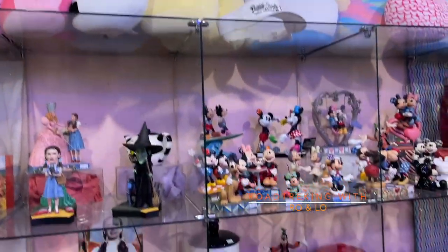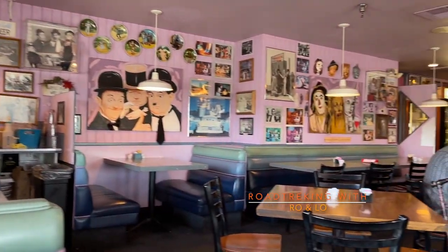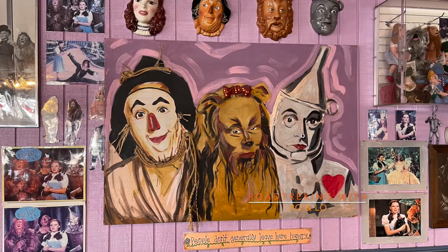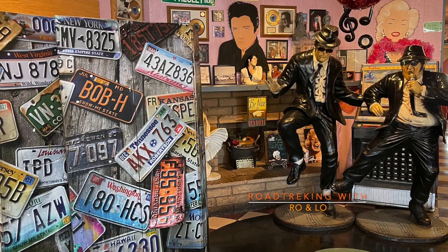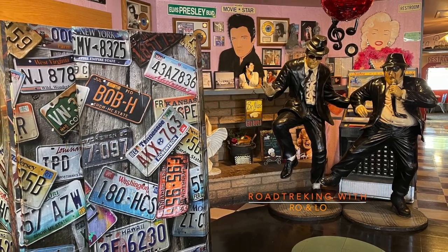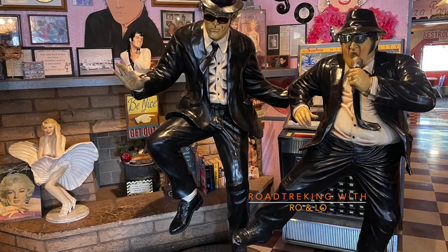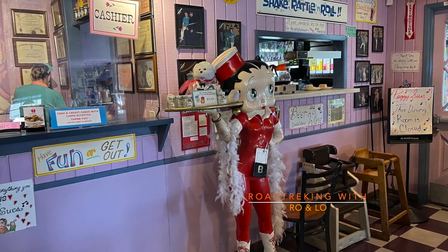Zip forward to 1987, where Peggy Sue and her husband Champ purchased, renovated, and reopened the diner. Champ had worked for Knott's Berry Farm while Peggy worked in the movies. So their combined collections of movie and TV memorabilia turned this average 1950s-style diner into an extraordinary desert oasis of nostalgic awesomeness.